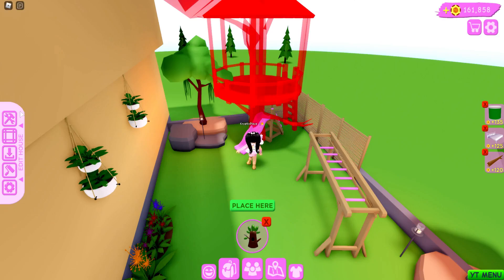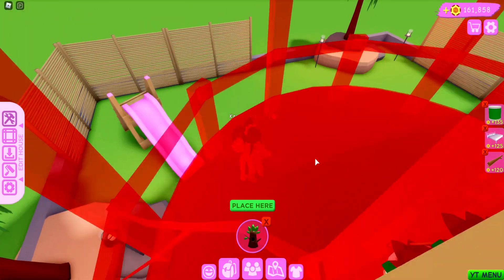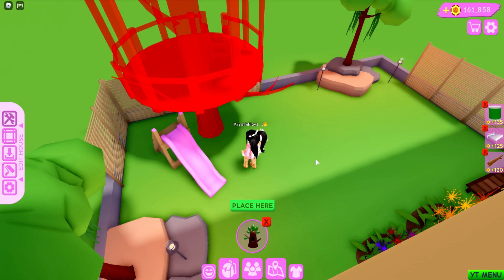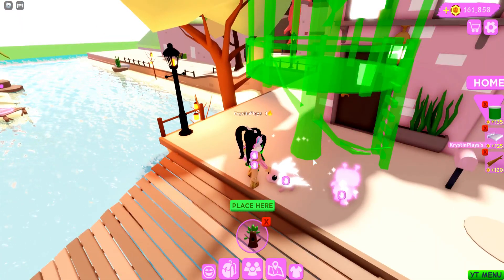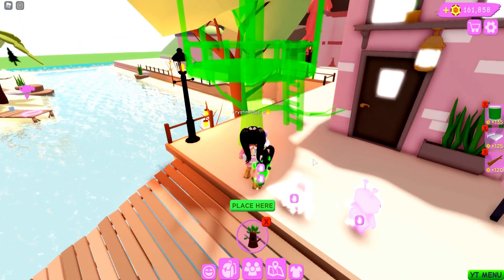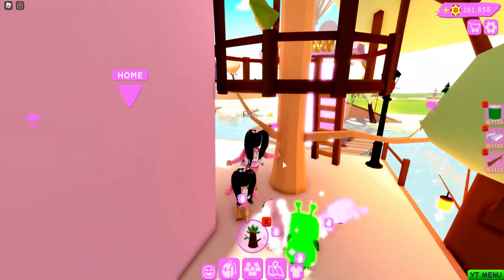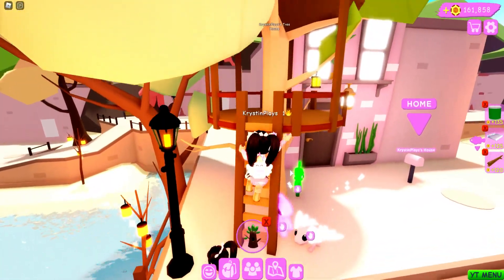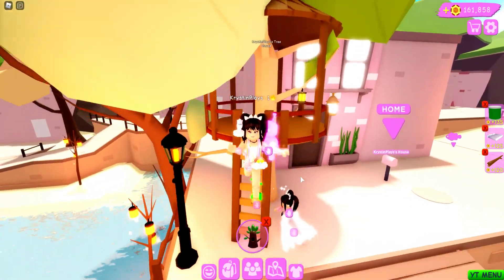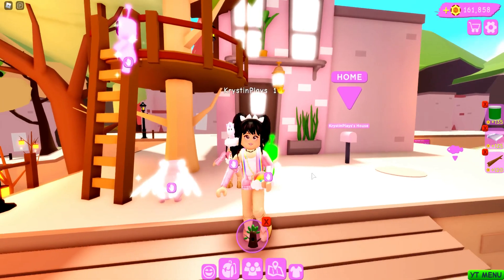Let's put our treehouse in — where are we gonna set this? We're gonna need to demolish some stuff; let's get rid of the slide. Come over here, mini me, because we could actually put your treehouse over here in front of our home. It's building — oh, that's cute! Look, we have our very own treehouse. Are we actually able to go up there? Oh, that's cute!